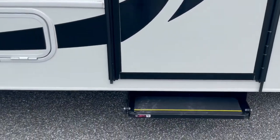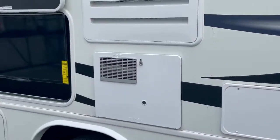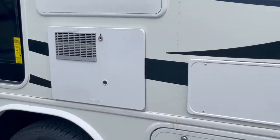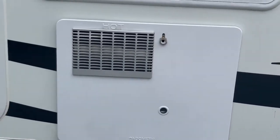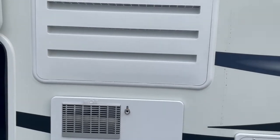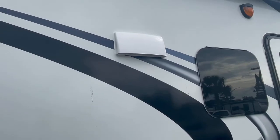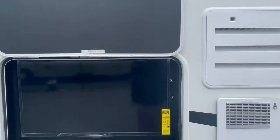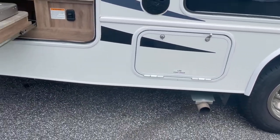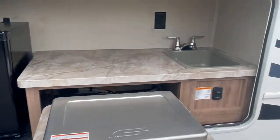You've got a nice power step that comes down when you open the door, and marine grade outdoor speakers — two of them. There's your furnace vent, hot water heater, and the refrigerator vent. There's also your three-burner stove cooktop and your outdoor TV entertainment center.